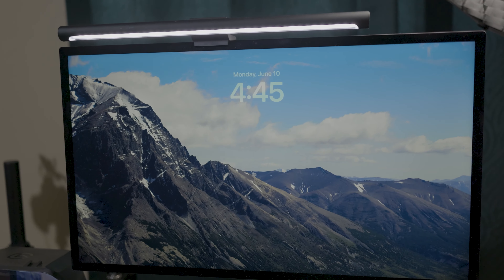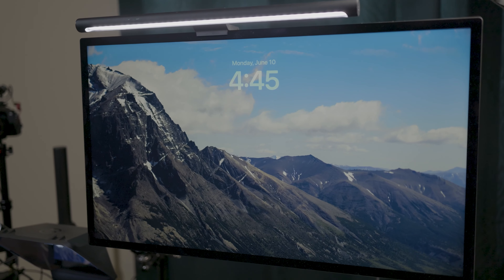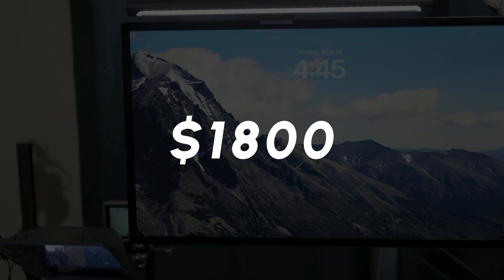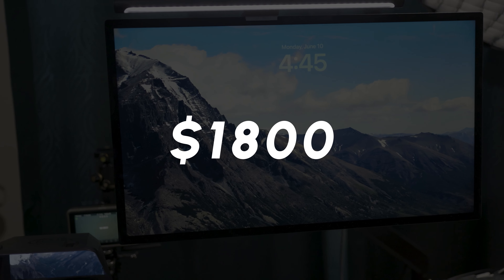Speaking of the monitor, I've got to admit I splurged on the Apple Studio Display with its eye-watering $1,800 price tag. But for someone who edits thumbnail images and 4K content, the color accuracy and 5K capabilities are a game changer.